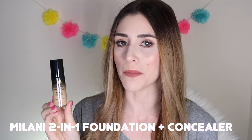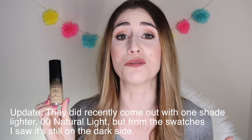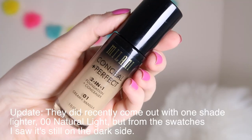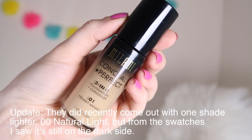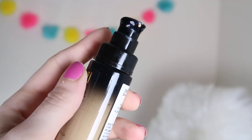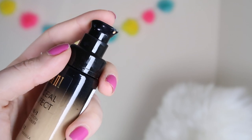First into the ring we have the Milani Conceal and Perfect Foundation, which is going to cost you about $9. The first thing I'll tell you is it's not for fair-skinned ladies — I got the lightest color, 01 Creamy Vanilla, and it is super dark. It comes in a nice glass bottle with a pump dispenser and claims to give full coverage and a water-resistant formula. Despite the color not being suitable for my skin, let's look at application.